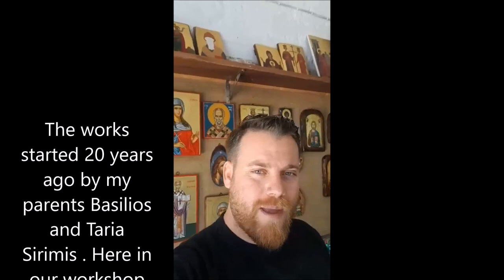The workshop started 20 years ago by my parents Vassilios and Tarja Sirimis. Here in our workshop we make icons like they have done years before.